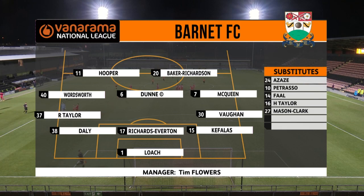We'll begin by taking a look at the Barnet FC starting 11 and it's a 3-5-2 for Flowers' men. As always it's number one Scott Loach in goal, Richard Taylor at left wing back, a back three of Liam Daly, Ben Richards-Everton and Themis Cavalas. It's Lee Vaughan making his Barnet debut at right wing back.